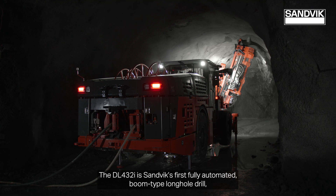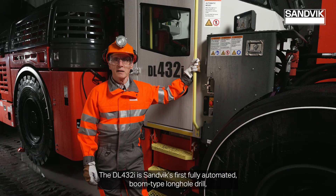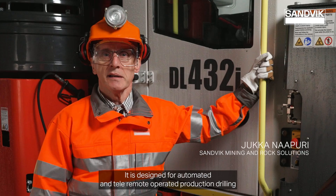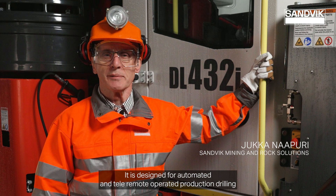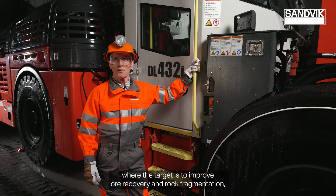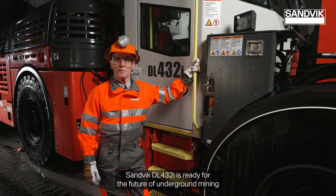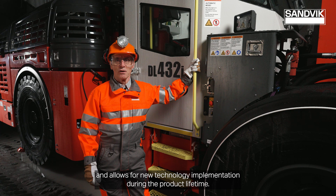The DL432i is Sandvik's first fully automated boom type long hole drill, engineered for increased productivity and safety. It is designed for automated and tele-remote operated production drilling, where the target is to improve ore recovery and rock fragmentation and reduce dilution in mass mining with accurately drilled holes. Sandvik DL432i is ready for the future of underground mining and allows for new technology implementation during the product lifetime.